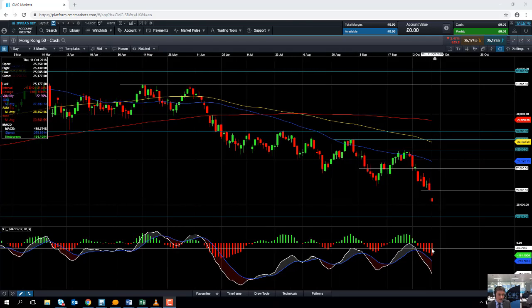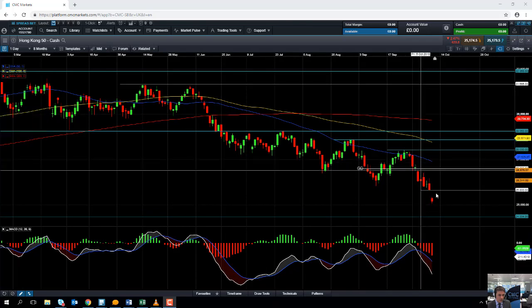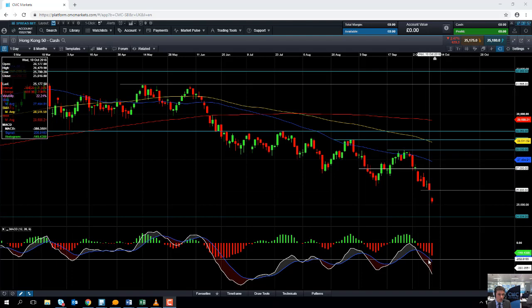Taking a look at the MACD indicator — the MACD histogram down here — we can see that as the market has been pushing lower there has been a steady increase in negative momentum. The MACD indicator confirms the downward move that we are seeing on the market itself, so essentially the momentum is with the sellers at the moment.